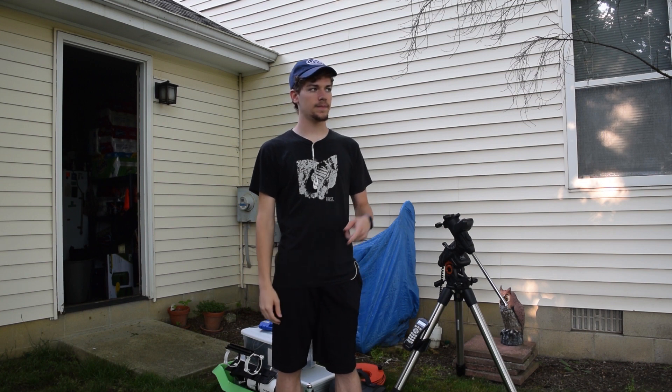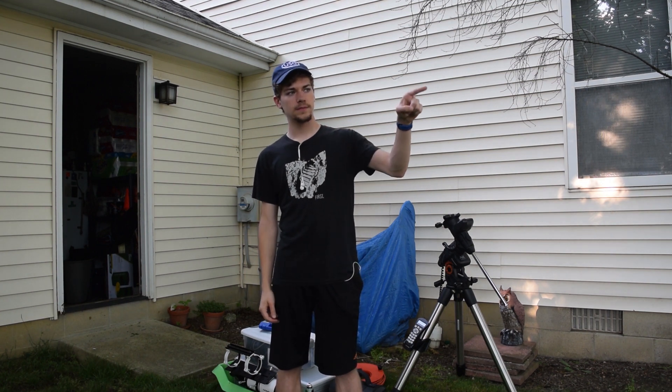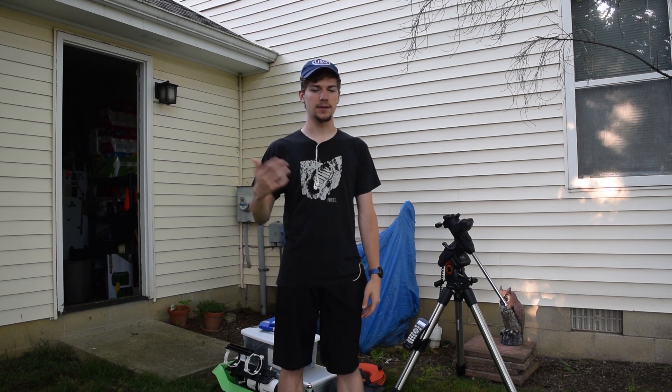There's a drawback, however. The security lights in the church field — they're super bright, and they basically block out anything that's in the east or southeastern skies. So I have to be careful with that. To help reduce the light coming into the optical tube, I'm going to make an extended dew shield for the telescope tonight.